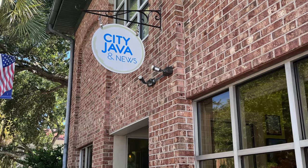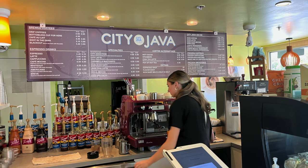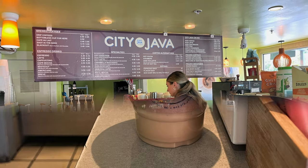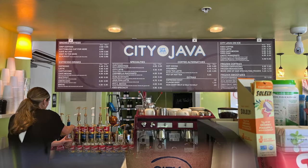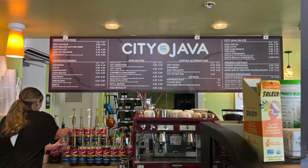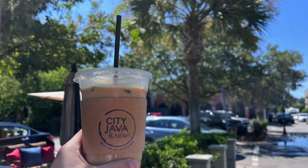Also located in Beaufort, across the street from Low Country Produce, was a cute coffee shop called City Java and News. This was some of my favorite coffee our entire trip in South Carolina. There are a lot of different options and the staff was extremely friendly and welcoming. So if you find yourself in Beaufort, make sure to stop here to grab a quick pick-me-up.